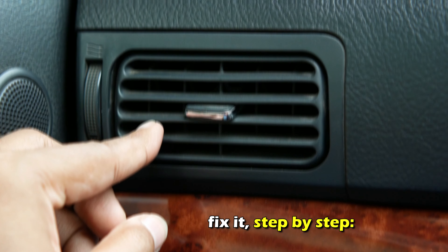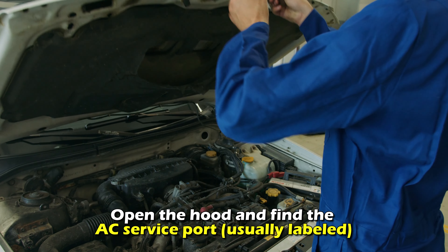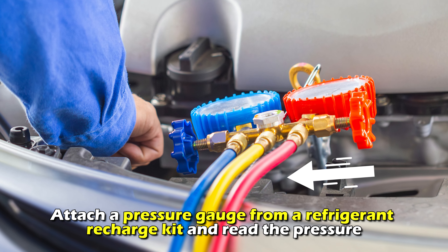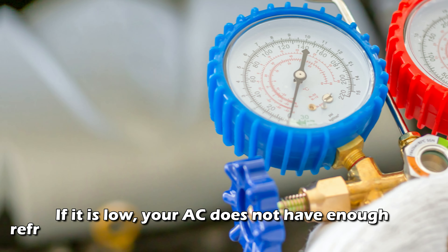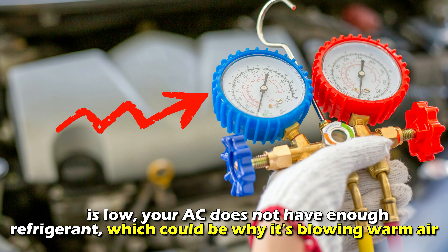Here's how to fix it, step by step. Check refrigerant levels: open the hood and find the AC service port, usually labeled. Attach a pressure gauge from a refrigerant recharge kit and read the pressure. If it is low, your AC does not have enough refrigerant, which could be why it's blowing warm air.